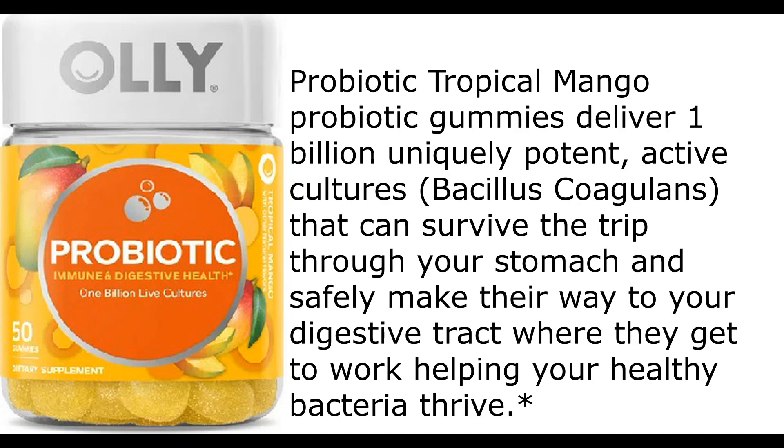Probiotic tropical mango probiotic gummies deliver 1 billion uniquely potent active cultures — bacillus coagulans — that can survive the trip through your stomach and safely make their way to your digestive tract, where they get to work helping your healthy bacteria thrive.